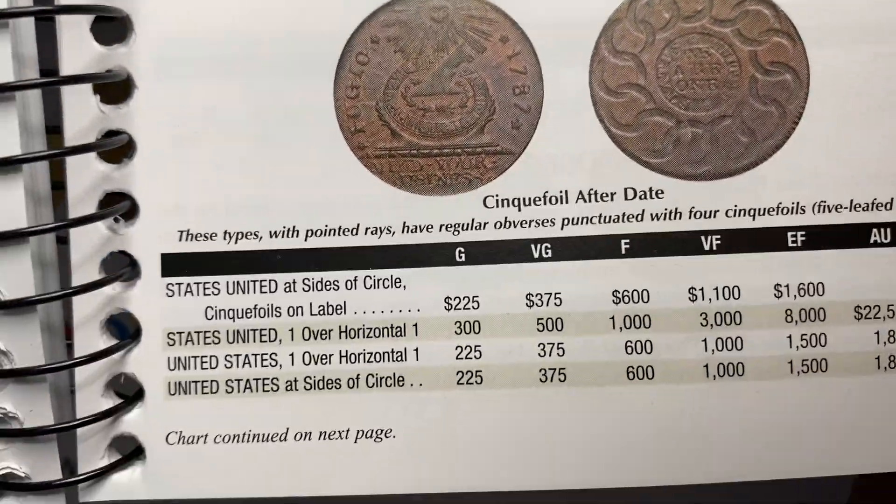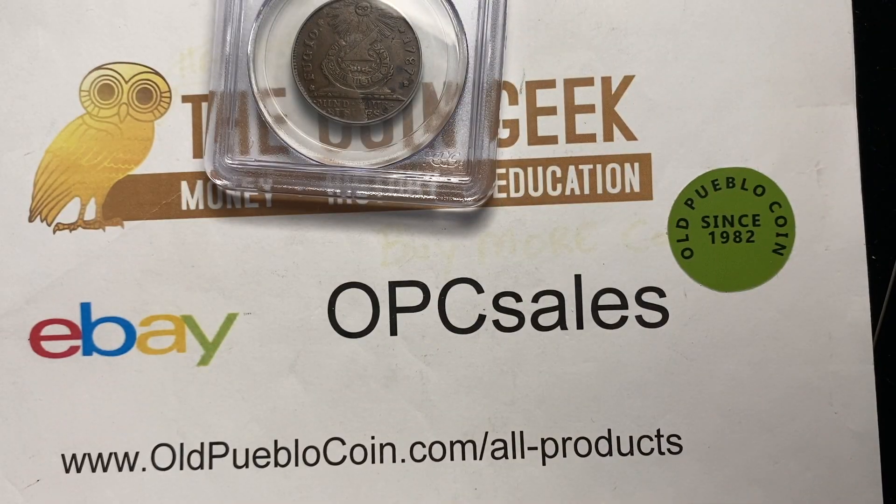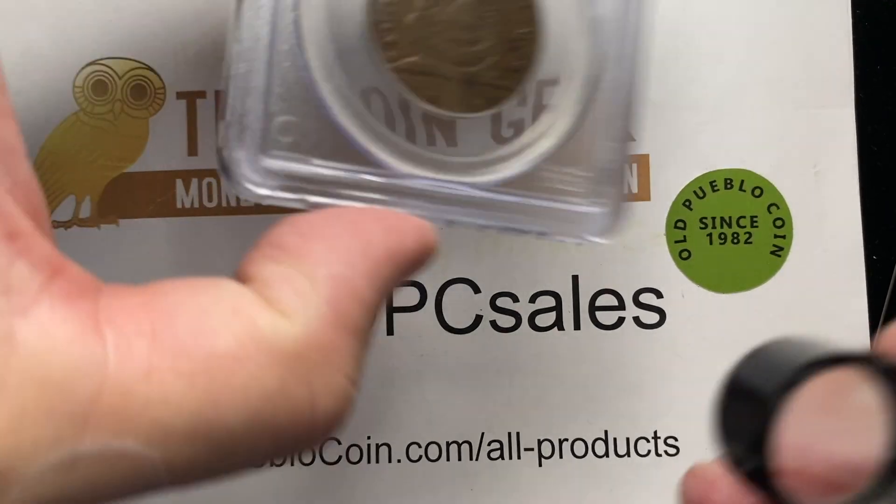There are a lot of varieties and we're going to unpack a little bit of that today as we look at this, because the Red Book is a starting point, but then I've got another book to show you that I think you're really going to be somewhat intrigued by.